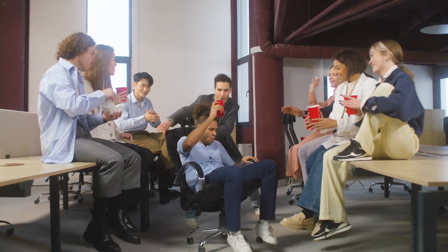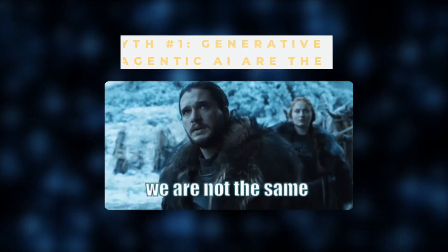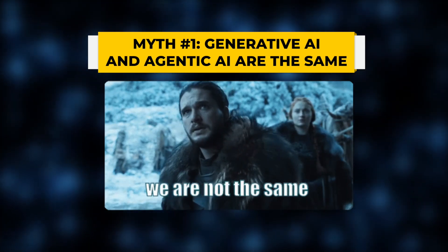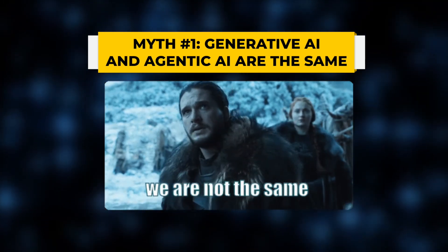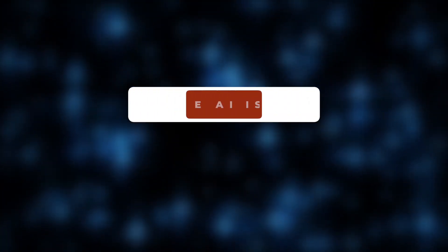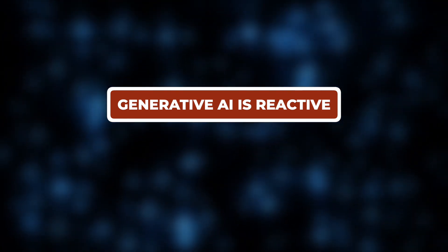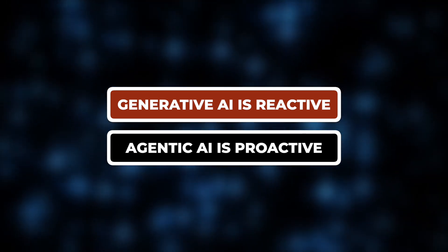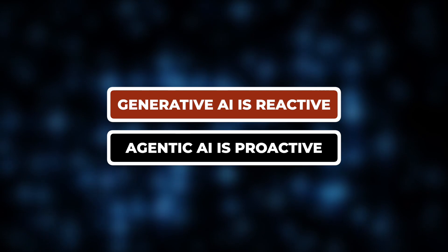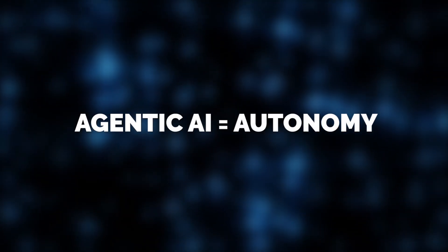These real-world applications show why agentic AI is a transformative force reshaping entire industries. But what about the myths? Many people assume that generative AI like ChatGPT or Midjourney is the same as agentic AI. While both are powerful technologies, they serve entirely different purposes. Generative AI is reactive — it responds when prompted, creating text, images, or code based on user input. Agentic AI, on the other hand, is proactive: it analyzes, plans, and executes tasks independently. That's the key difference — agentic AI operates with autonomy.